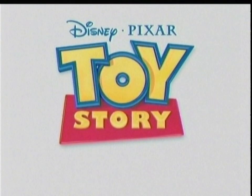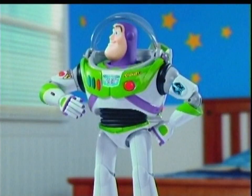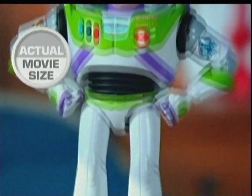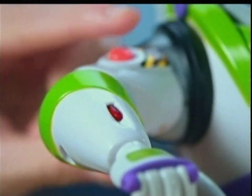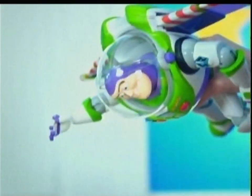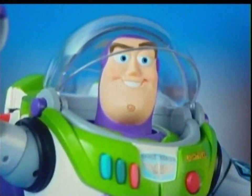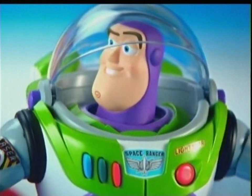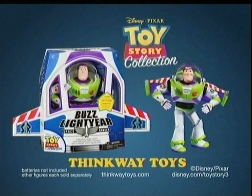They took you to infinity and beyond. Now they come to life like never before with the Toy Story Collection Buzz Lightyear. To infinity and beyond. The most film-inspired Buzz Lightyear ever with a voice simulator. Buzz Lightyear to the rescue. Fire his laser. Talk to Star Command. Buzz Lightyear to Star Command. Take flight with the pop-out space wings and flashing wingtips. Buzz knows he's flying and reacts. He responds to your voice. Hi Buzz. Hello my friend. It includes a certificate of authenticity. The Toy Story Collection Buzz Lightyear. Batteries not included. Other figures each sold separately.